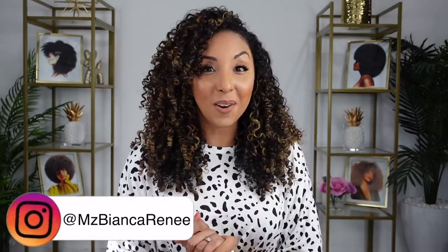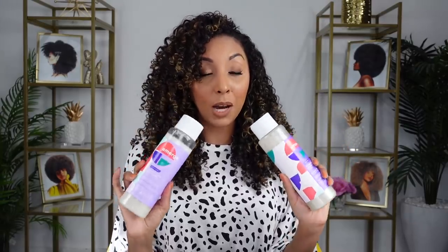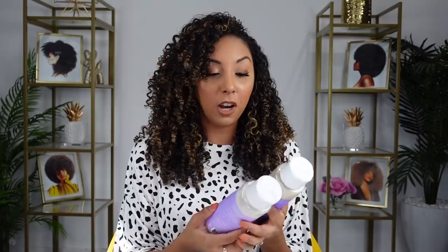Hey co-friends, I'm Bianca Renee and you're watching Bianca Renee Today. Today I'll be reviewing the entire collection from Emerge. Emerge is a newer line they launched at Target and it's black owned, so I was really excited to try this one. When they first launched it took me a while to get them, but Emerge finally sent me the entire collection. Although they did send me all these products, this video is not sponsored.